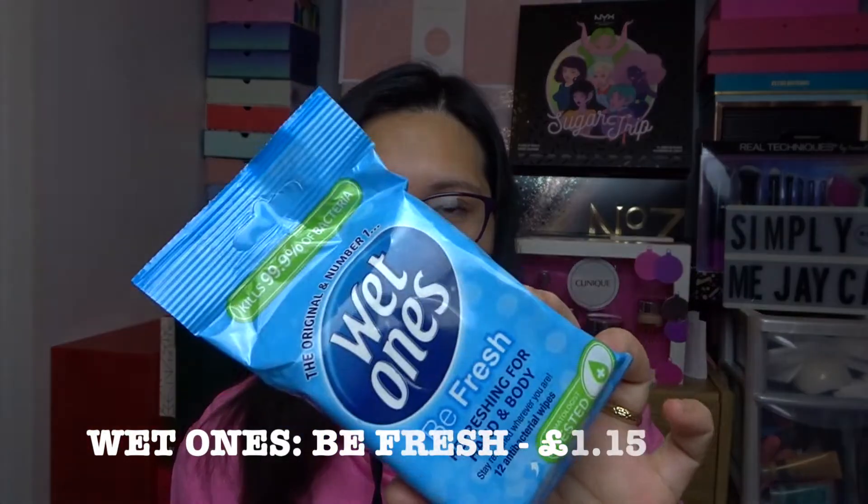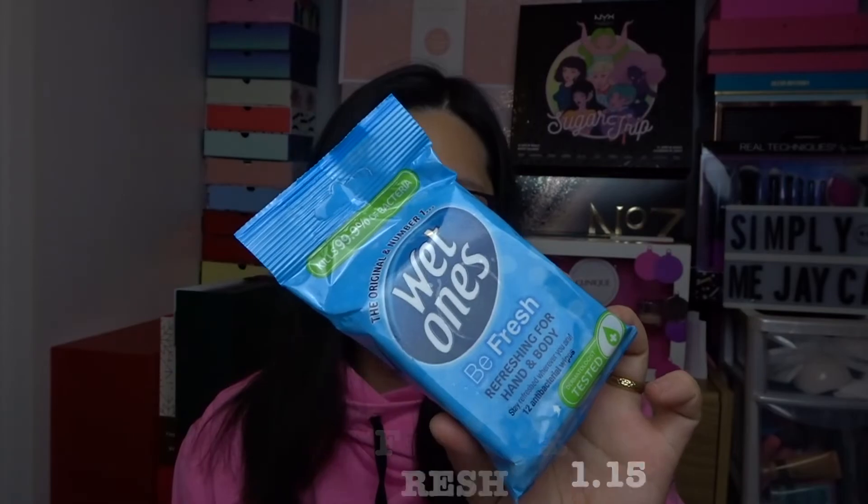I really love receiving face masks. The next product was also in a previous Glossy Box and I totally love this one — I'm really happy to have it again. This is the original number-one Wet Ones 'Be Fresh' refreshing antibacterial wipes for hand and body, 12 wipes. I know there's some controversy about receiving wipes in a beauty box, but for me they're really handy so I don't mind at all.